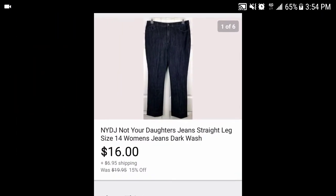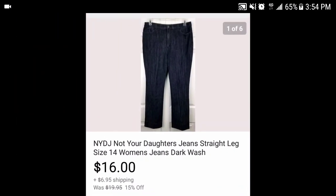Next we have these Not Your Daughter's Jeans straight leg size 14s in dark wash. They paid the shipping. These cost me about $4 as well, so after fees we're looking at about $10-12 in profit.